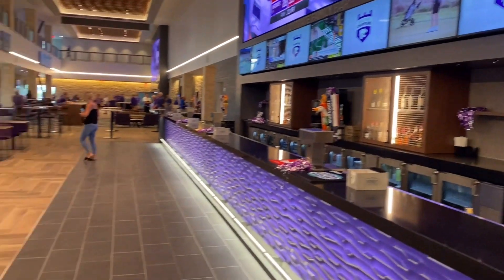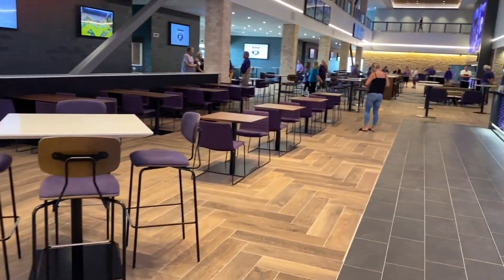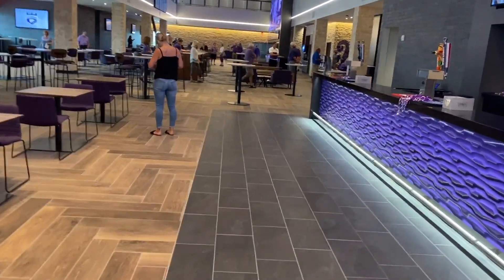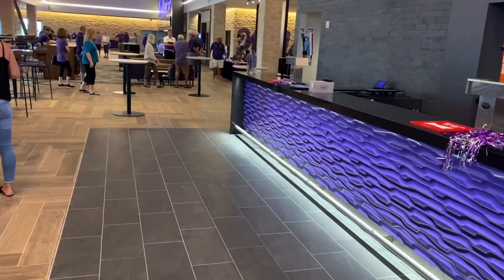There's the video board. There's another one at the other end — 40 feet high, 70 feet wide. They can divide it up into four games, pre-game or post-game if you want to watch a bunch of college football at once.